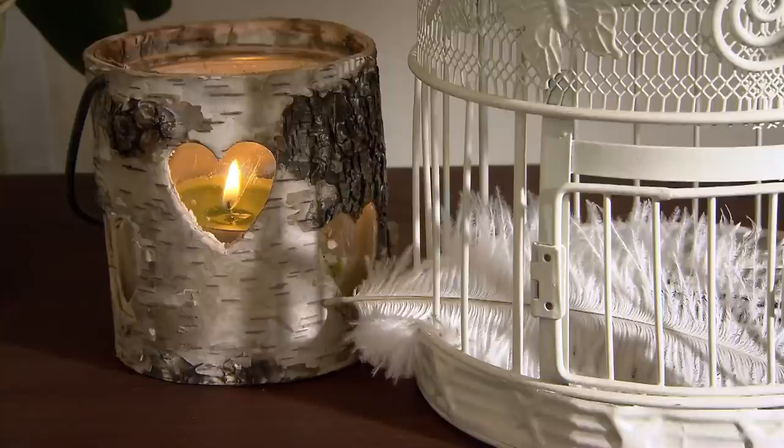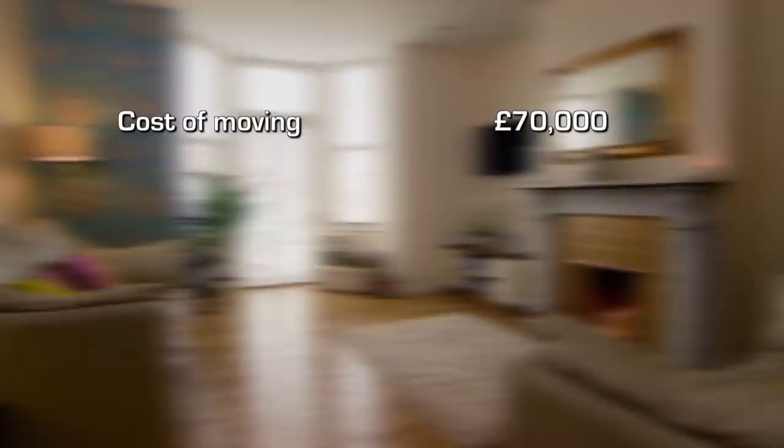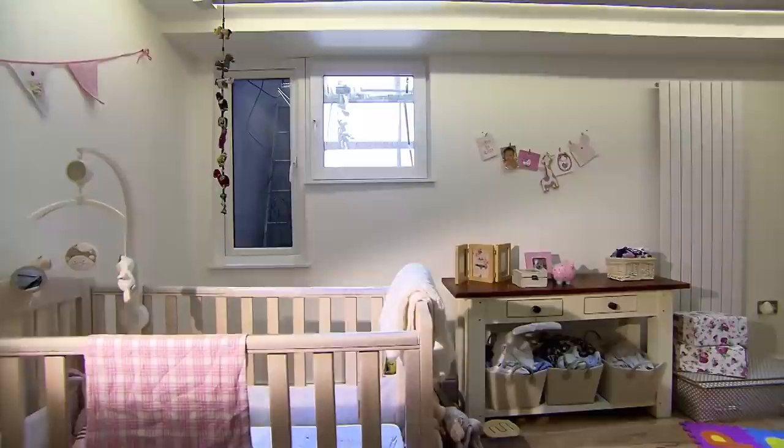Rob and Beth have done a brilliant job — the flat looks great. But have they managed to double their space for half the cost of moving to that dream home? To sell up their £190,000 flat and move to a home of this size, they'd have had to find another £70,000. But by converting their basement, they've ended up with the space they need for just half of that. Rob and Beth have managed to turn their damp and dark cellar into a proper lower ground floor — a happy home for them and their growing family for years to come.